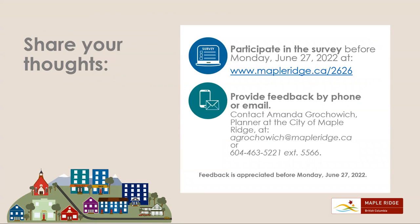There are two ways to share your thoughts. You can participate in the survey before Monday, June 27th at mapleridge.ca/2626. Or you can provide feedback by phone or email by contacting Amanda Krakowicz at the City of Maple Ridge. Feedback is appreciated before Monday, June 27th, 2022.